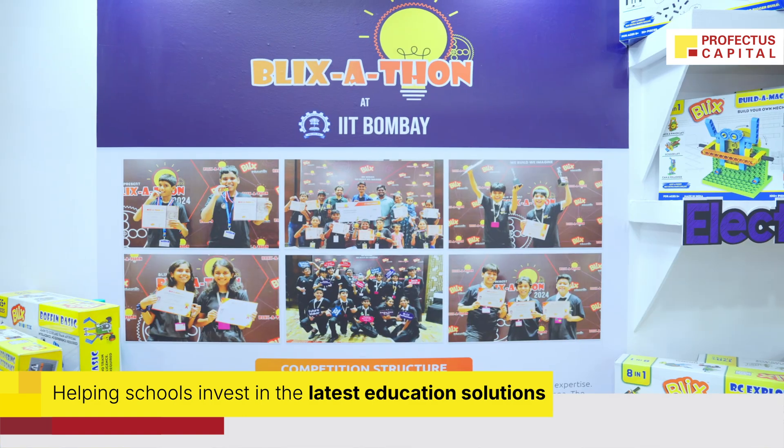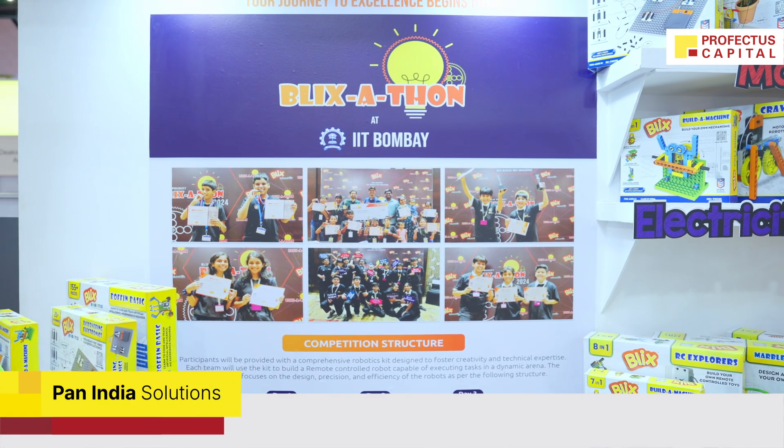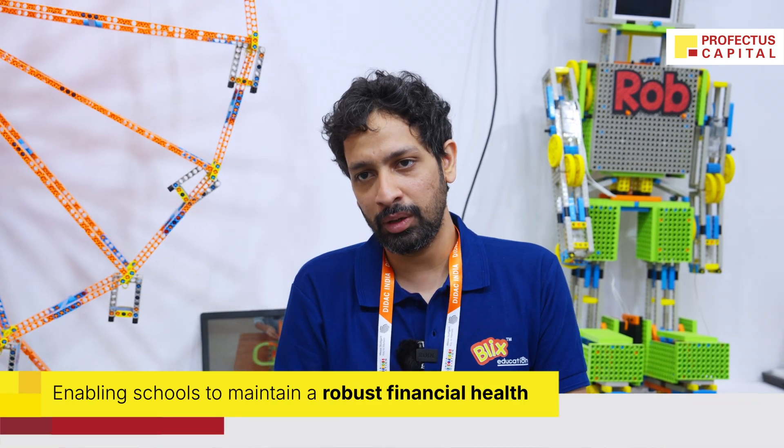I think it would be a really good initiative. A lot of school owners would appreciate the lack of an initial financial burden. I would love to share it with schools, give them the possibility of doing something like this — and some schools also look at how they can monetize it. If they can do that, it becomes like an investment for them where the cash flow doesn't get affected, because they've got somebody to help them.